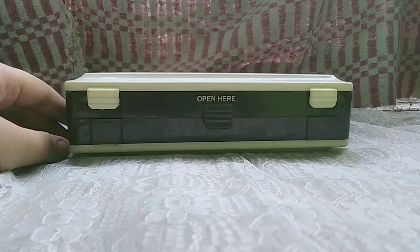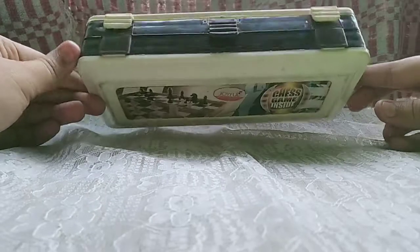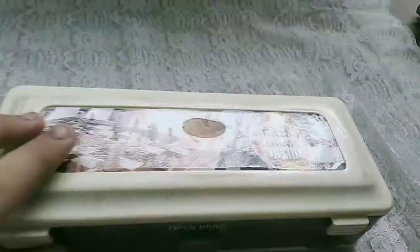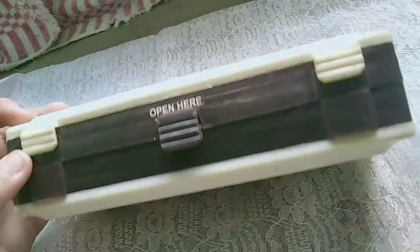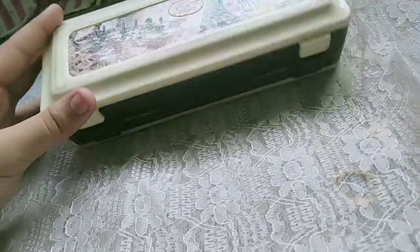Without any delay, let's get started with the video. This is my pencil box and it has three stages — actually not three but two, but I've made one. I'm gonna show you from the upside. This is a chess game inside the pencil box. In the first stage there are a lot of things, and in the middle stage there is a place to keep chess pieces, but I've used it for keeping all my study essentials.